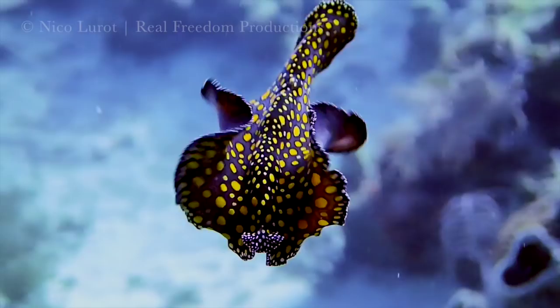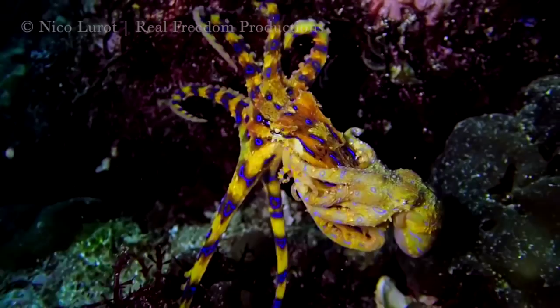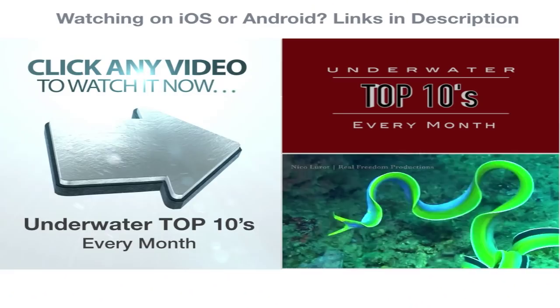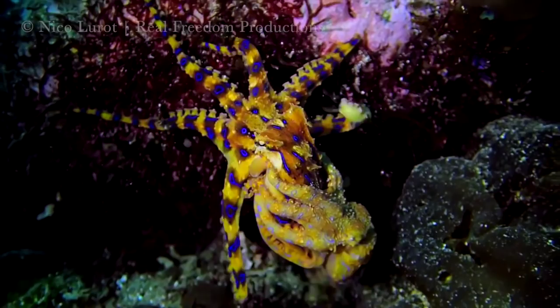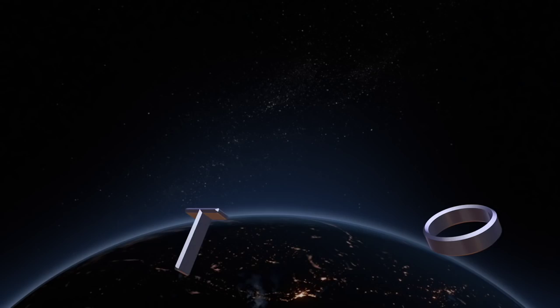Do you agree with our list? What are your favorite macro critters and what's the strangest critter you've seen when diving in Phuket? Comment below, and for more underwater top tens and colorful critters, be sure to subscribe to Real Freedom Productions.